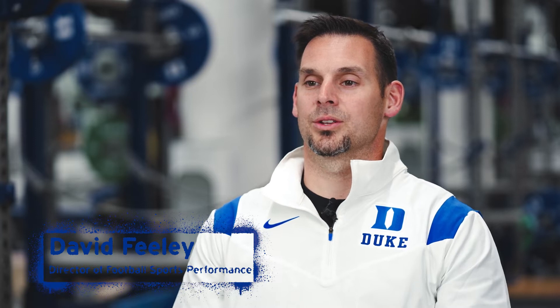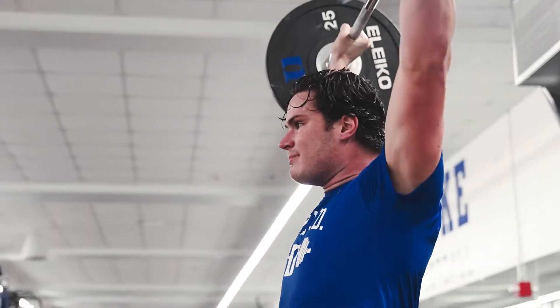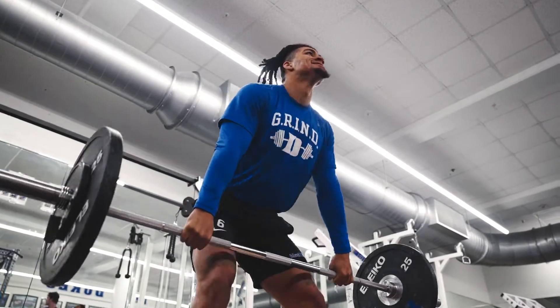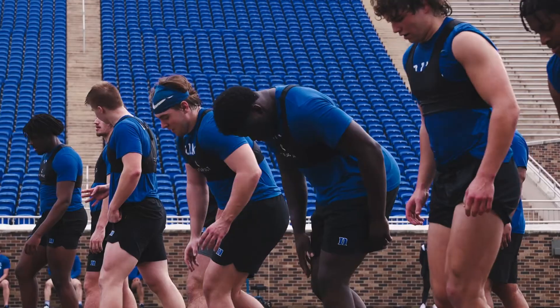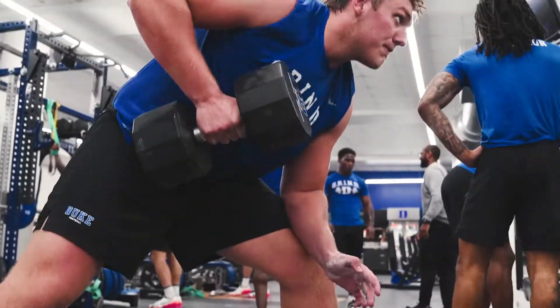Sports science is the ability to use technology in a lifting and running setting to tangibly improve our athletes' performance. The neat thing about sports science is that we can track every movement we do in this room or on the field at all times. We can always tangibly measure how fast somebody's running, how fast they're slowing down, and how they're getting stronger or maybe becoming more powerful on a daily basis.